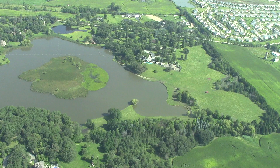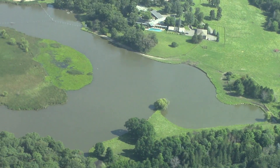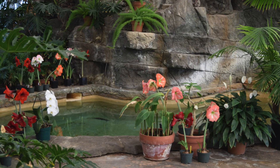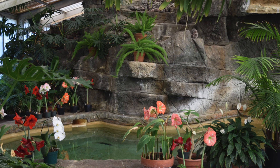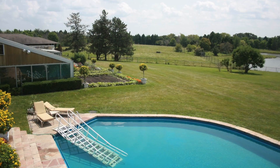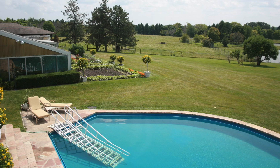A majestic ten-acre pond with its own natural wildlife island crowns the landscape. There are waterfalls indoors and out, and a full handicap-accessible infinity pool with separate adjoining men's and women's lounge areas.